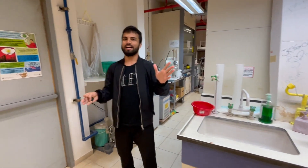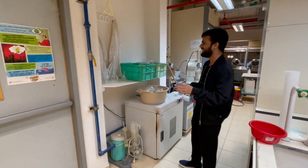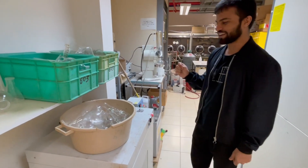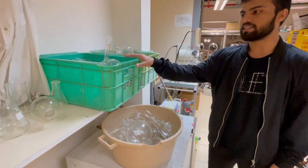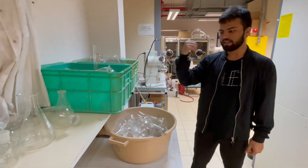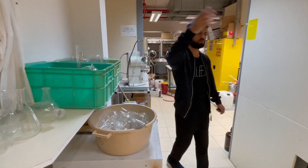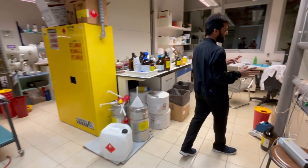The coolest part of our lab is that we don't have to wash dishes — I really love that. This is the pot where we put our dirty utensils. Someone comes and takes this pot, replaces it with a clean one, so whenever you come to the lab you always have clean glassware ready to use.